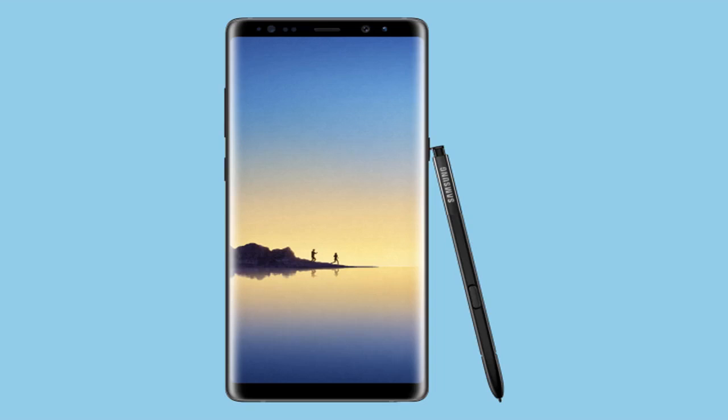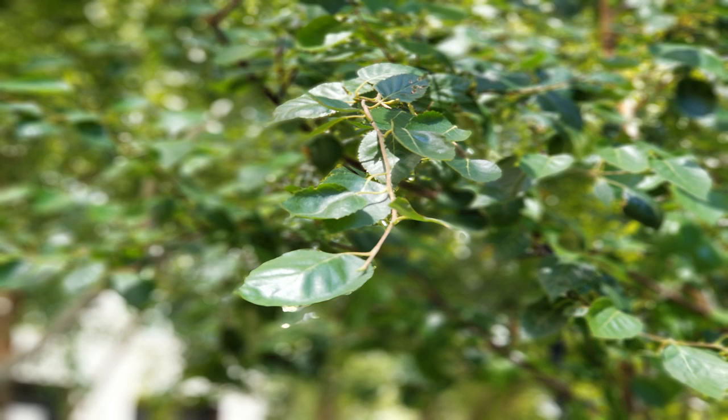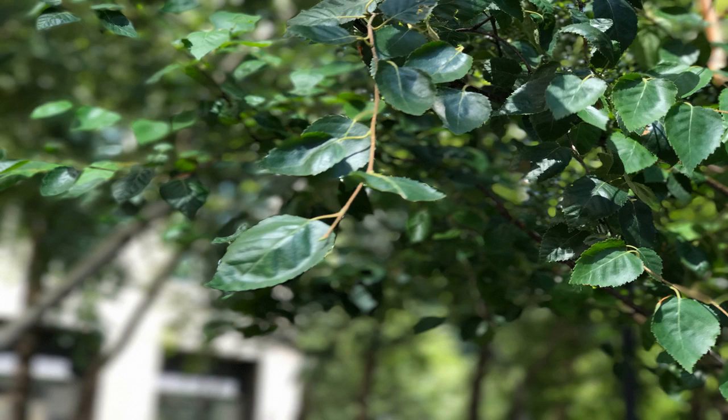The good: beautiful screen, long battery life, helpful iris scanner for unlocking the phone, better multitasking. The bad: live focus camera isn't as good as Apple's portrait mode, facial recognition is unreliable, not significantly different than Galaxy S8 and S8 though more expensive. Android fans that really care about having a stylus and two cameras should opt for the Note 8, but the Galaxy S8 offers similar features at a lower price.